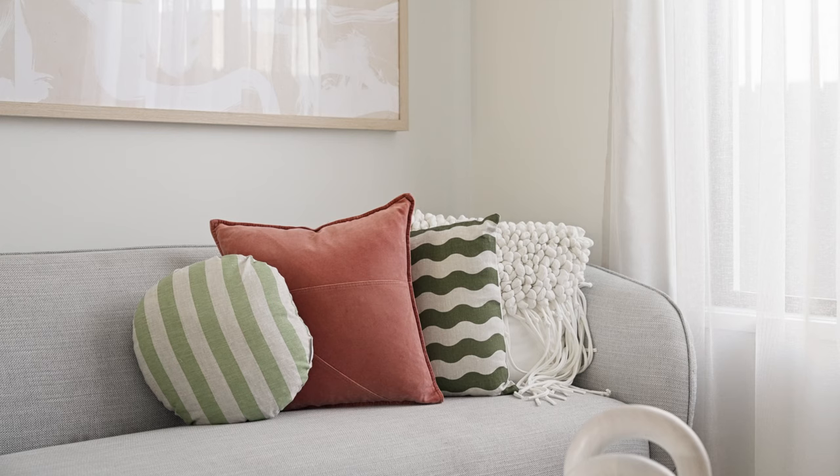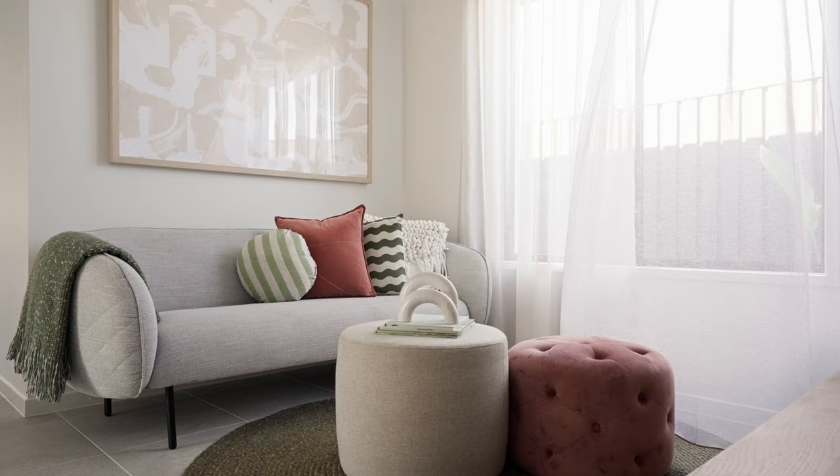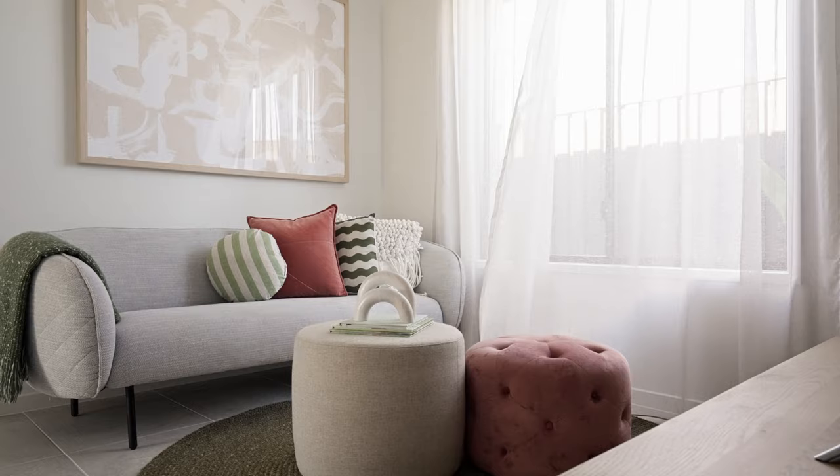The third living space offers exceptional versatility, effortlessly adapting to your needs as a study or games room, creating a space that can be transformed to suit your preferences and lifestyle.